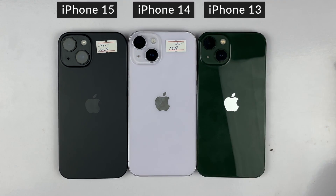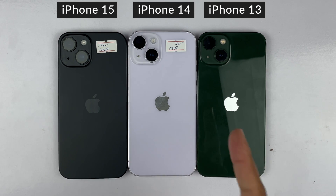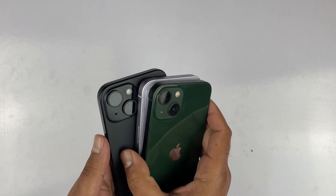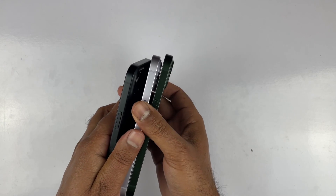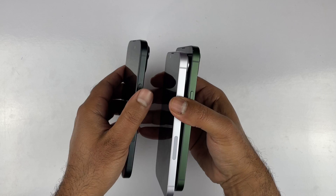What's up guys, welcome to the speed comparison between the iPhone 15, iPhone 14, and the iPhone 13, to give you an idea which device is going to be faster in 2024 with the latest update. In this video we are going to be testing app opening, game testing, and RAM management for all three devices, which will pretty much give you an idea of which device is faster.